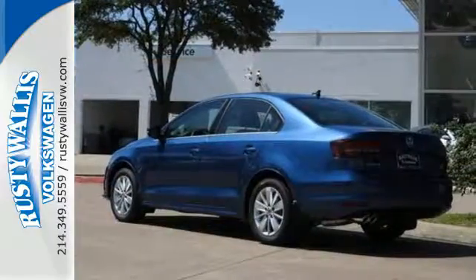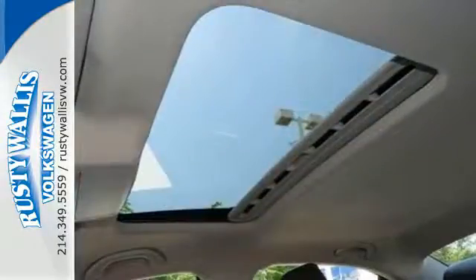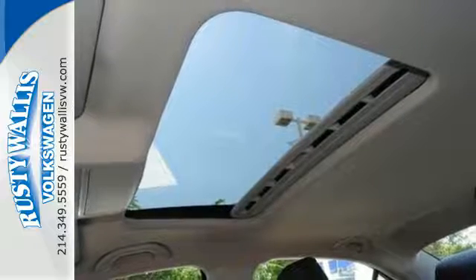Safety features, including intelligent crash response systems, surround you. Yeah, this Jetta is the perfect choice.